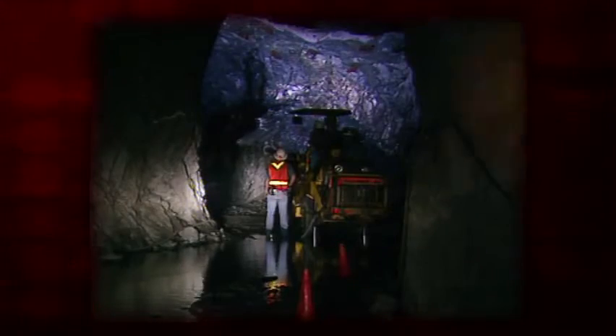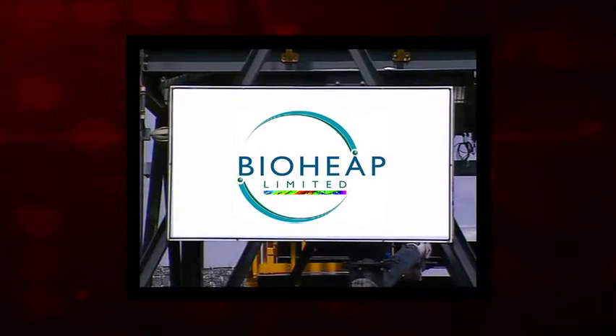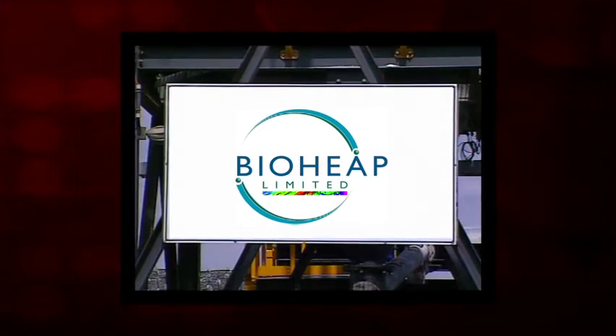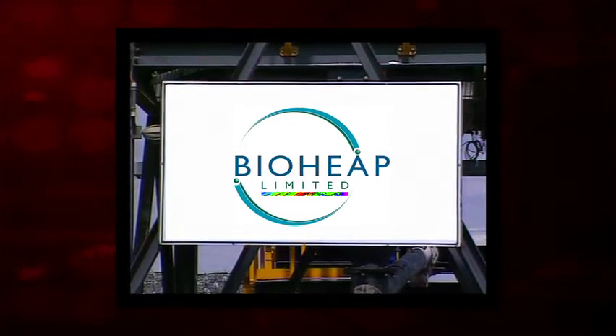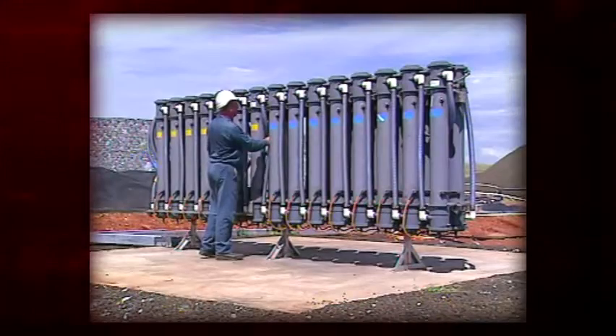Miners have long sought a means to extract base metals from primary sulphide mineralisation without the need for smelting the ore. BioHeap Limited has been working on a solution to this problem for over a decade, resulting in the world's first bacterial heap leaching process for nickel and copper primary ores.